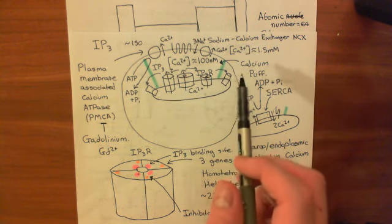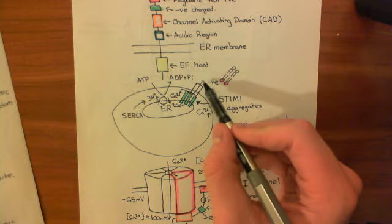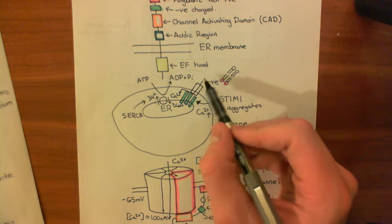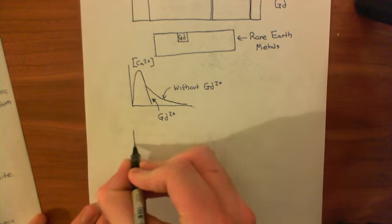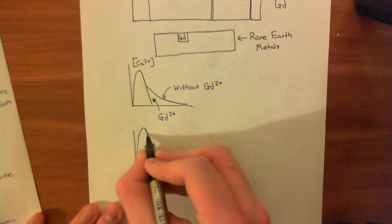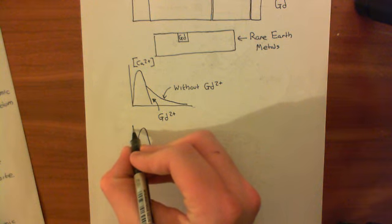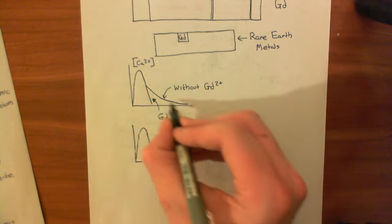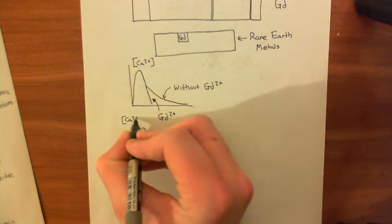With no calcium in the extracellular fluid, the cell can try as hard as it likes to bring in calcium — it can open the store-operated ORAI-1 channels — but with no calcium outside, there will be no inward calcium movement. So when you stimulate with histamine in zero extracellular calcium, you see only the calcium spike from releasing the intracellular stores; you do not see the store-operated calcium entry tail.